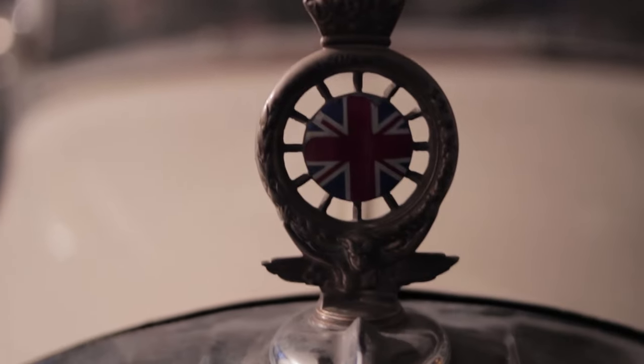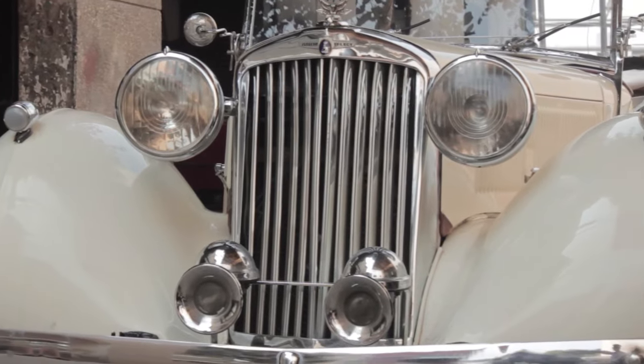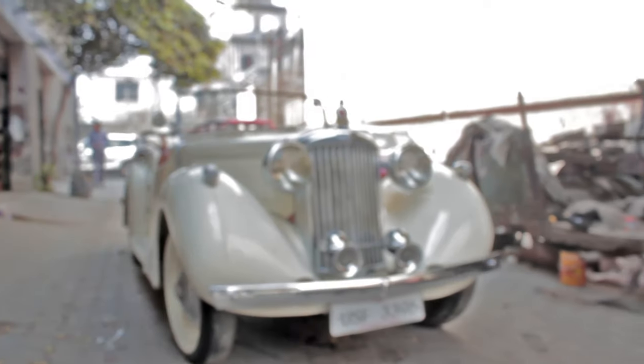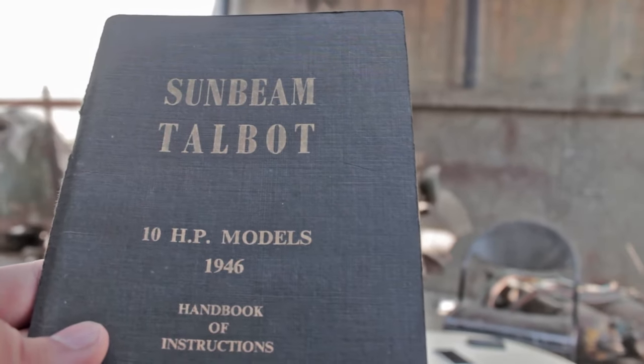I am Gary Garewal and we are driving today the Sunbeam Talbot. This is called the Sunbeam Talbot 10 Tourer. This is a 1947 manufactured vehicle made in the United Kingdom. I have been owning this car for the last four years.